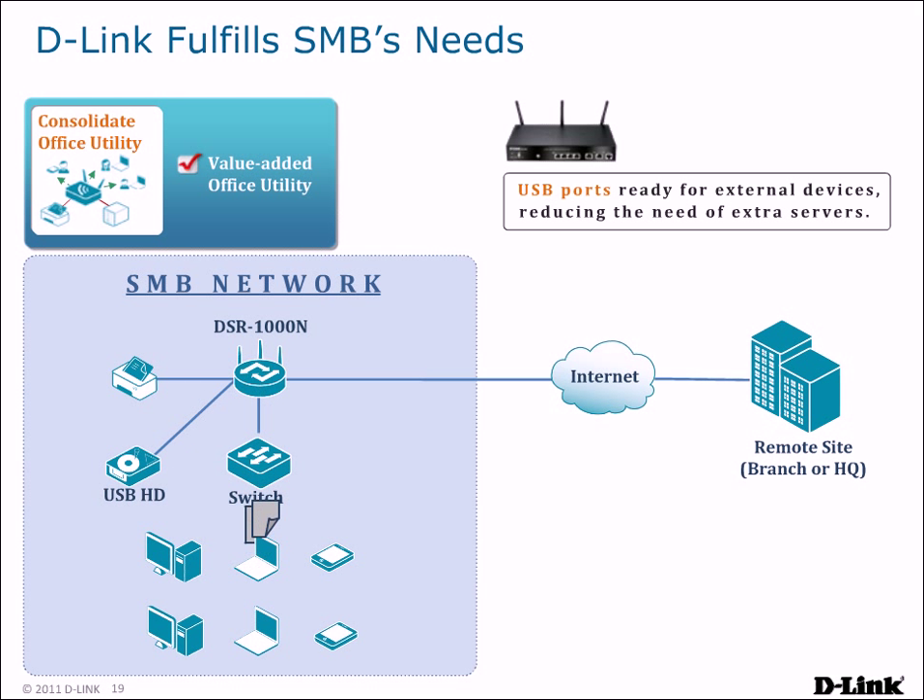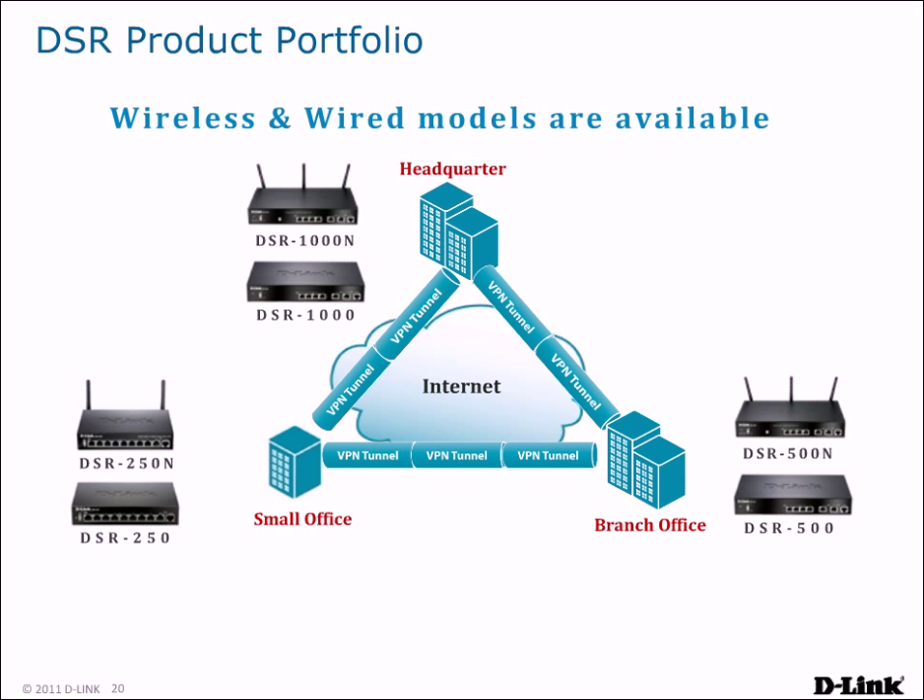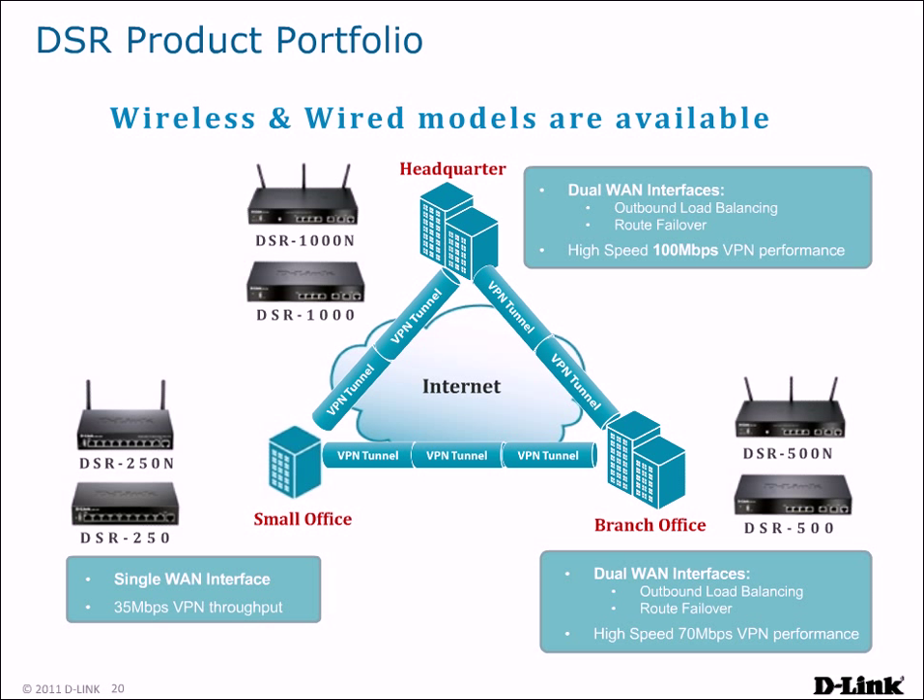D-Link's line of DSR Unified Service Routers includes both wired and wireless models in a variety of configurations to suit your needs. The DSR 250 is suitable for small office needs, while the DSR 500 and 1000 are perfect for larger offices and feature dual WAN interfaces for non-stop WAN service. Additionally, the DSR 1000 boasts 100 Mbps VPN performance, outclassing many products at that level.